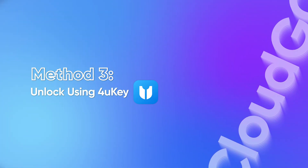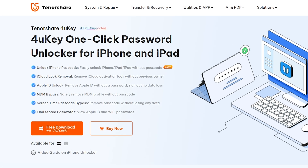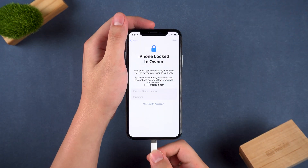Method 3 – Unlock using 4uKey. If you forgot your Apple ID and password, you can use a professional unlocking tool like Tenorshare 4uKey to remove the activation lock. Use the link in the video description to download and install 4uKey on your computer. Launch 4uKey and connect your iPhone to the computer.